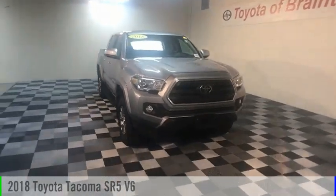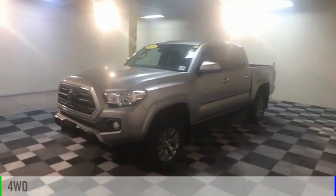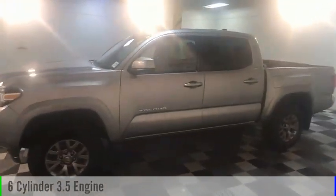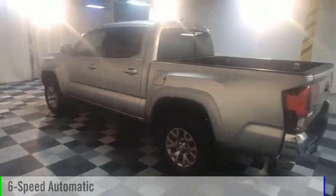Take a ride in the 2018 Tacoma. This vehicle is powered by a four-wheel drive, six-cylinder, 3.5-liter engine, and comes with a six-speed automatic transmission.